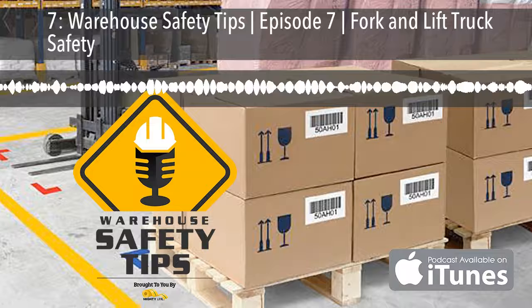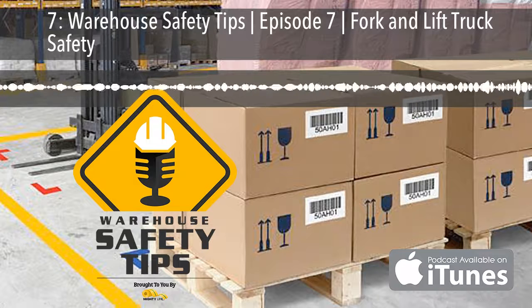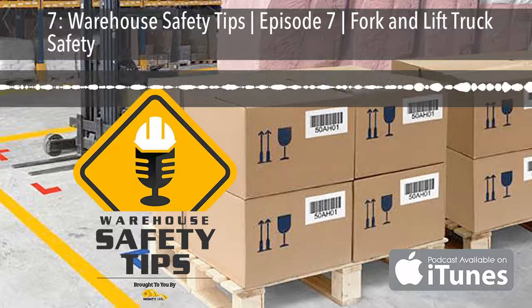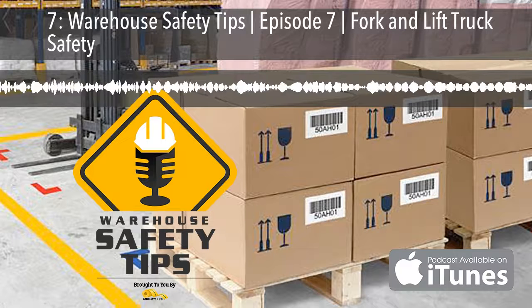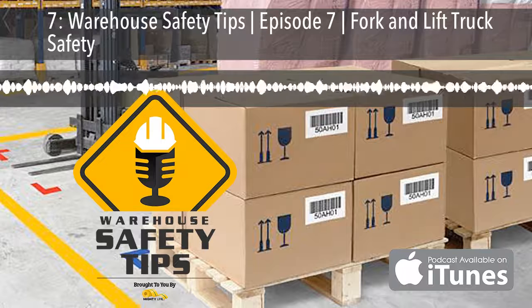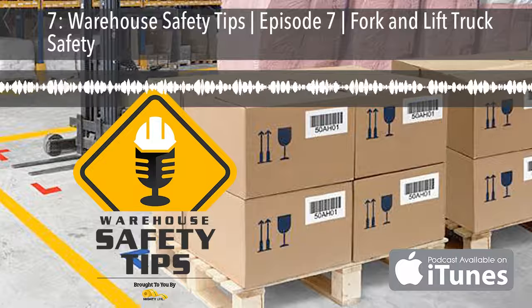If you've ever been to or worked in a warehouse, you know just how important safety is to both management and staff. It's almost impossible to go 10 steps without seeing safety tape, angles, signs, and products. It's these items that show us how to be safe and avoid danger in the workplace. If you're looking for the best products to make this happen, look no further than MightyLine. MightyLine floor signs and floor markings offer the best industrial products out there. Go to MightyLineTape.com/safetytips to request a sample pack of their incredible safety signs and floor markings.